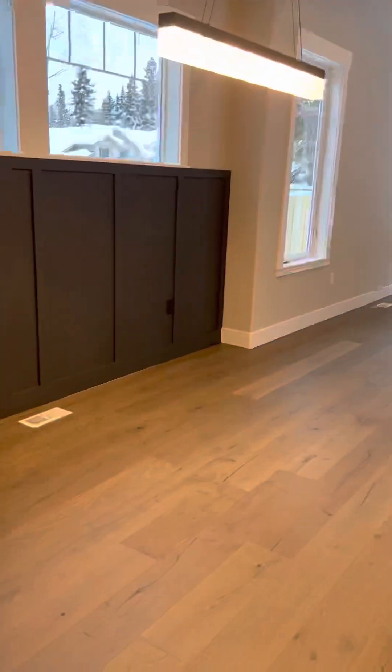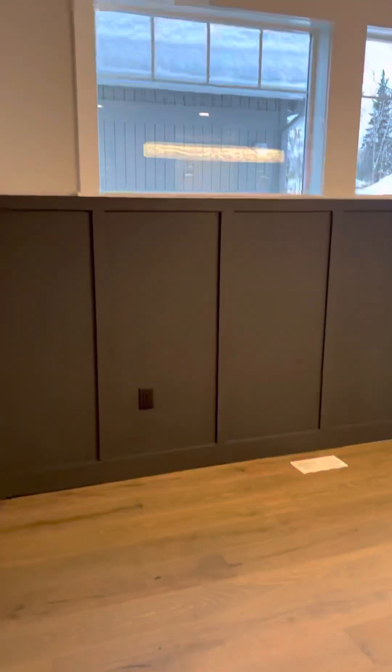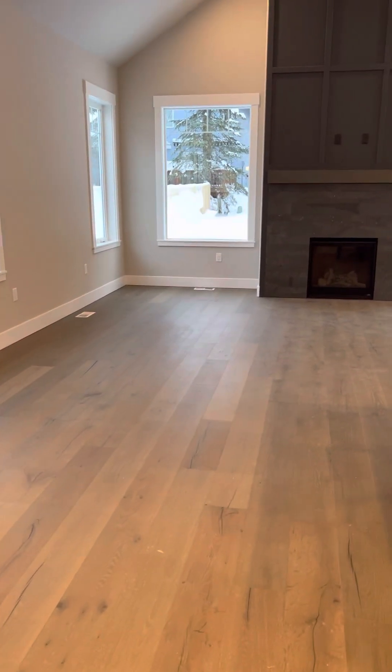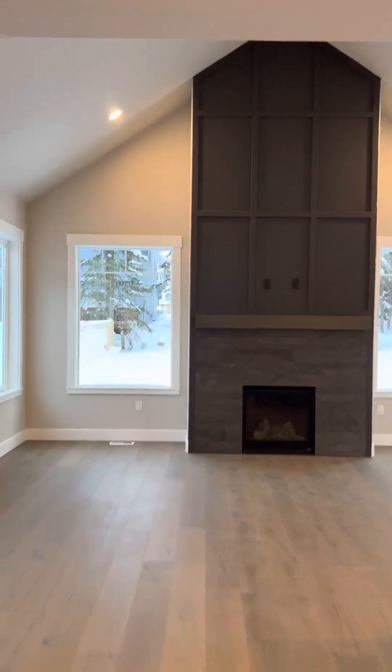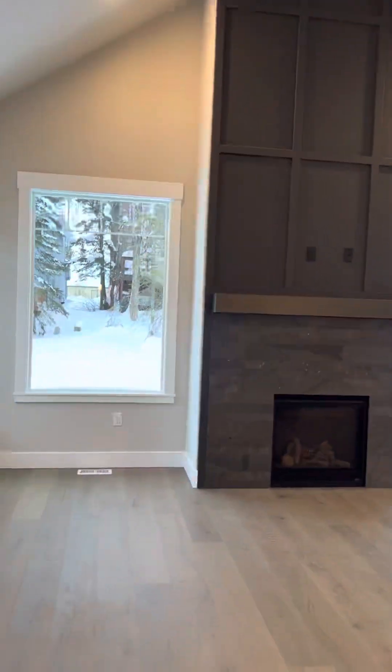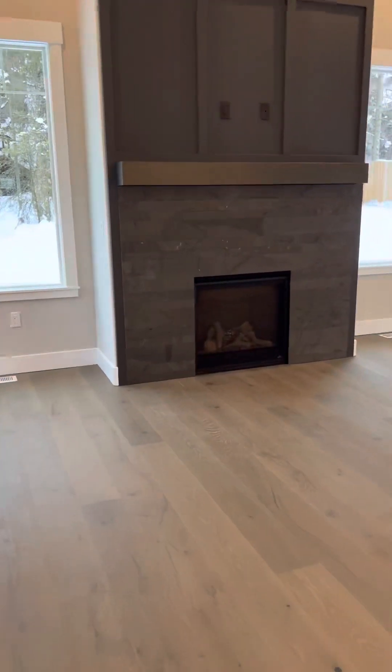This is the dining room — pretty good size, you could put a big table in there if you needed to. The living room has a vaulted ceiling with a fan in it, and that's a gas fireplace.